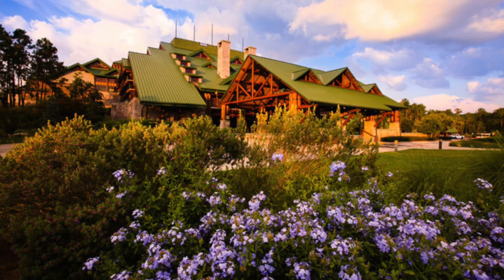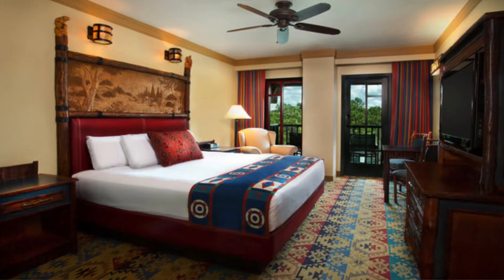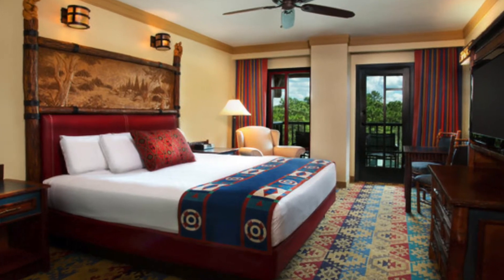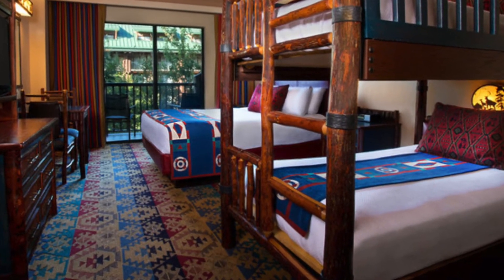Accommodation-wise, you can have views of the service area, rooftops, parking, the main courtyard, the lake, the pools, woodlands, or the waterfall. Standard rooms offer up to four adult sleeping, comprising two queen beds, one king bed for two adults, or a queen bed and a bunk bed, which is amazing fun.